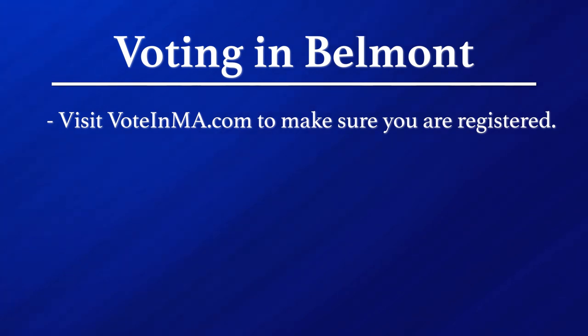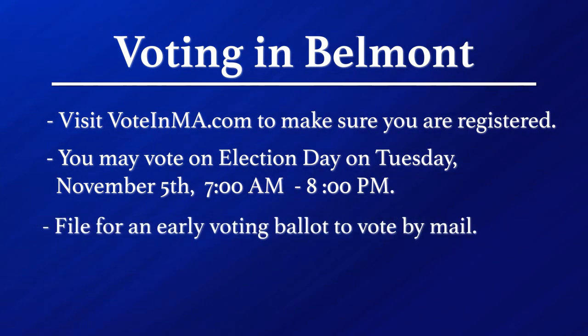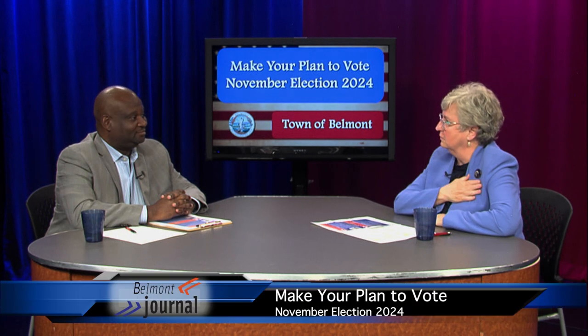So let's recap and make sure everyone knows their strategy for voting on Election Day. First, check to make sure you are registered where you live — again, the website is voteinma.com. Decide whether you're going to vote in person on Election Day, which is open from 7 in the morning until 8 at night. If there's some doubt you'll get to your polling place, by all means file for an early voting ballot and have us mail it to you. Or make a plan to go during October 19th through November 1st to show up at town hall without an appointment and just vote — and get your sticker and take a selfie at our new selfie station!